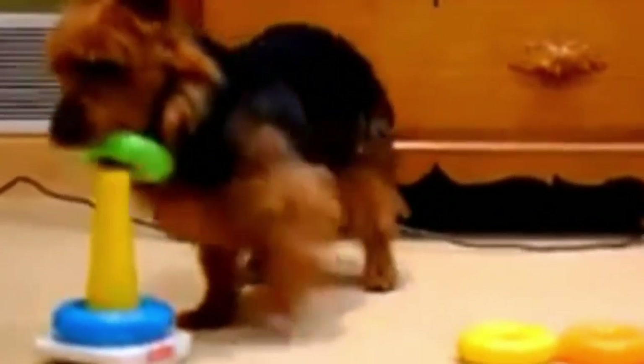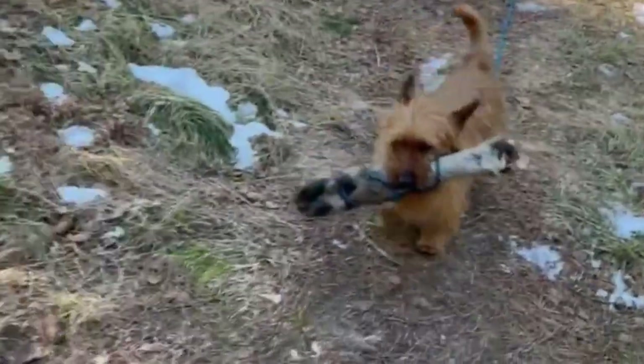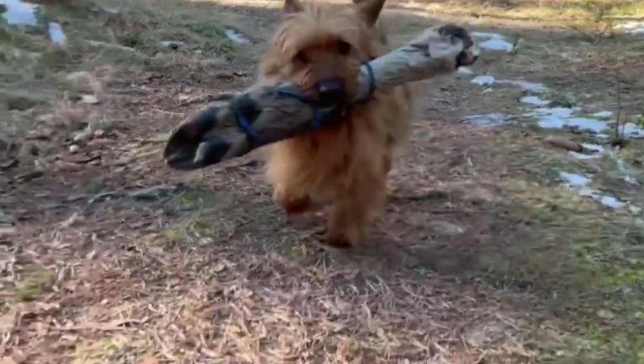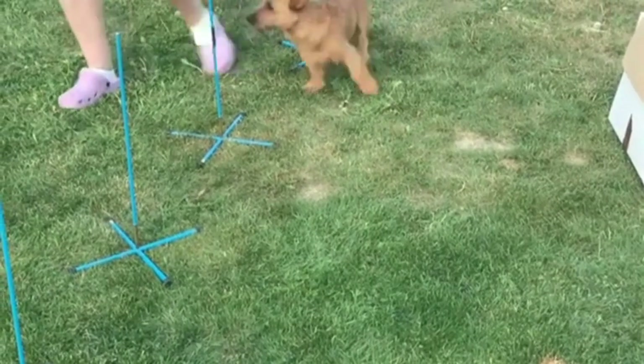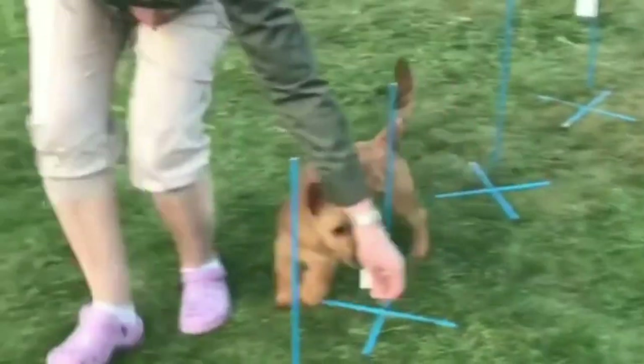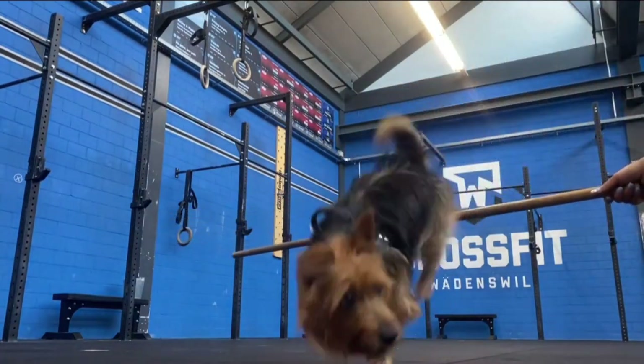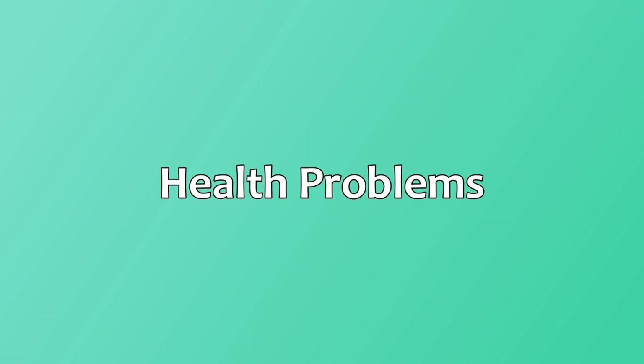Aussies, like many terriers, benefit greatly from puppy training classes and introductory obedience with treats, toys, or praise. Aussies are easily bored with routine, so training sessions will be short whether the owner wants them to be or not. You need to start training your Aussie at a very early age — at around three to four weeks they are able to learn things.